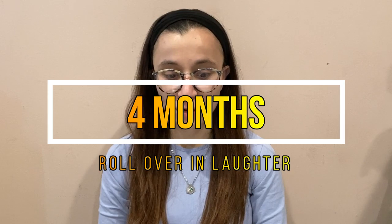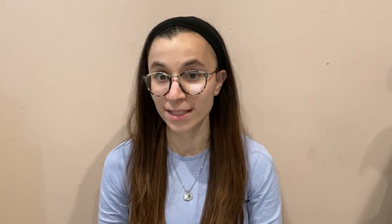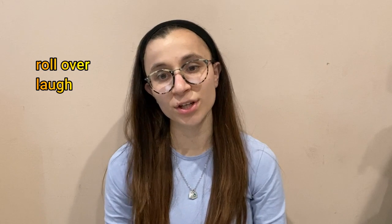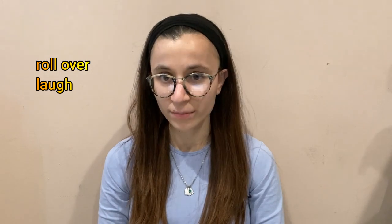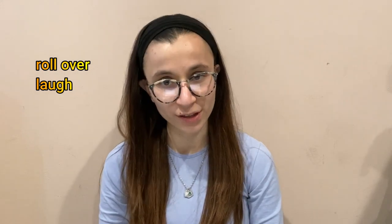Then we go on to four months. Four months — I like to remember that you focus and you roll over in laughter. Just remember roll over in laughter. That helps you remember that at four months they start rolling over and they start to laugh. They also focus, but you can either remember focus and roll over with laughter, or just remember roll over and laugh.